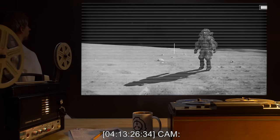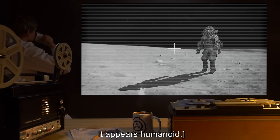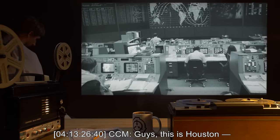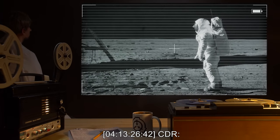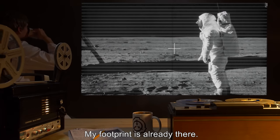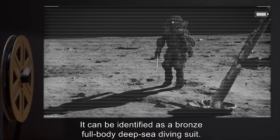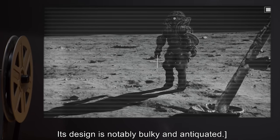4-13-26-34 CAM: The figure is now approximately 10 meters away. It appears humanoid. 4-13-26-37 LMP: Look, we'll just do it over. 4-13-26-40 CCM: Guys, this is Houston. 4-13-26-42 CDR: Do it over? We can't do it over. It's done. We landed. My footprint is already there. 4-13-26-46 CAM: The figure is now 5 meters away. It can be identified as a bronze full-body deep-sea diving suit. Its design is notably bulky and antiquated.